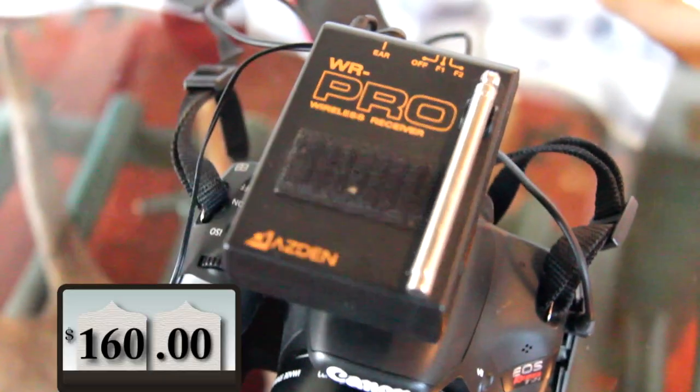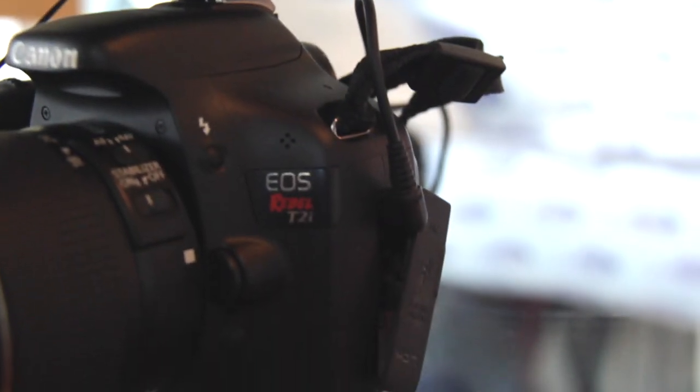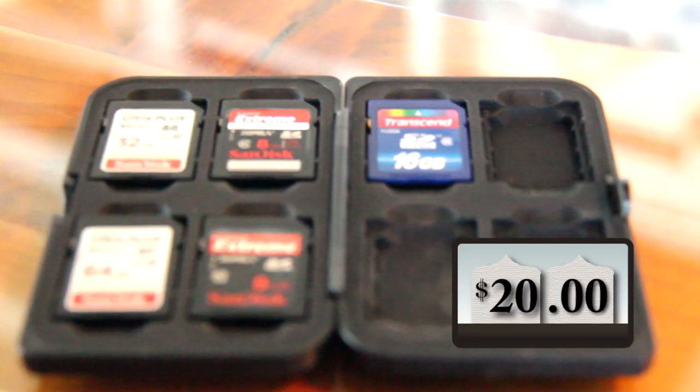Let's move on to audio. I use the Asden Pro wireless receiver. It mounts right to the camera and receives audio wirelessly from whoever's wearing a lav mic. It's awesome. The audio and video files both get stored on flash cards.